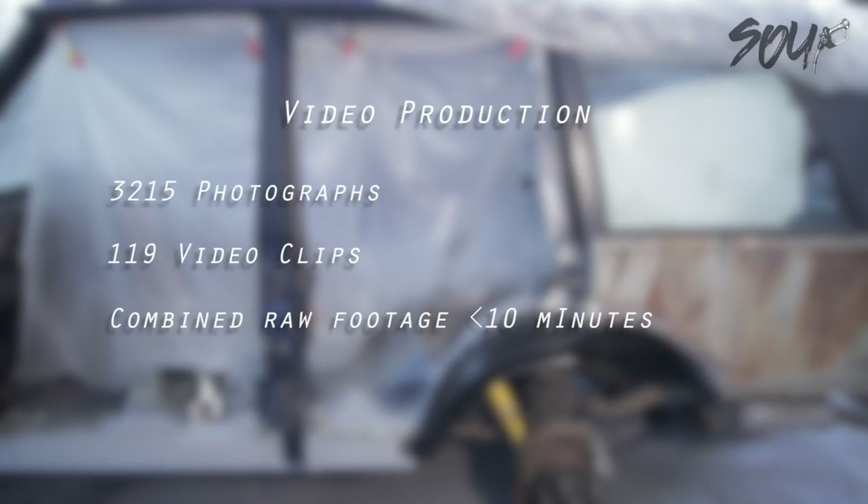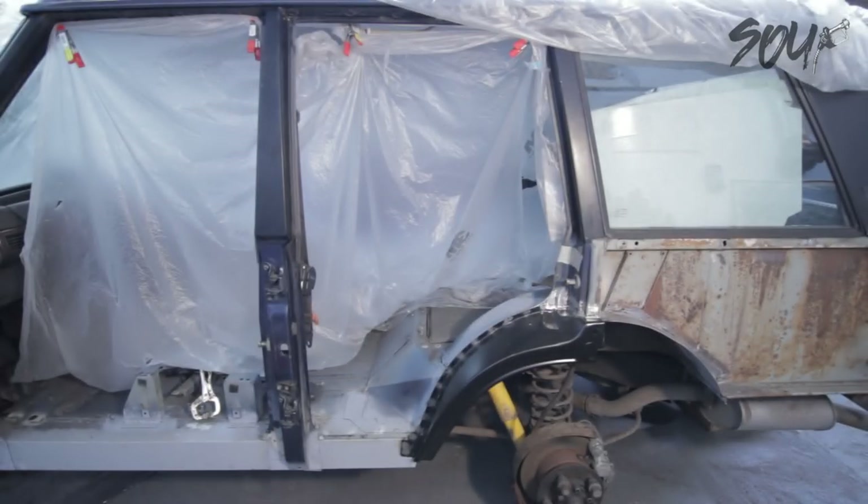Next time I'll get into the front footwell on the near side and we'll get that sorted. Then it's on to the off side, which is going to be a lot of fun. More Range Rover next time — into the Esprit.